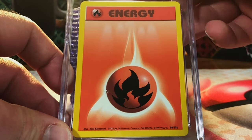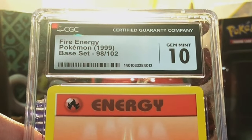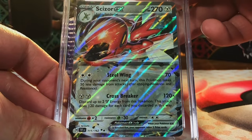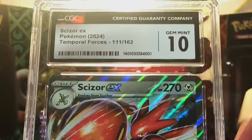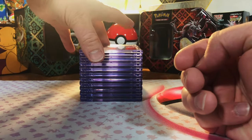First Fire Energy, base set unlimited 1999 — it looks like a gem mint 10. Gem mint 10 again — wow, we are killing it with gem mint 10 vintage energies, this is incredible! Scizor ex from Temporal Forces — love Scizor, I'm going 10. Gem mint 10, we're on a hot streak!